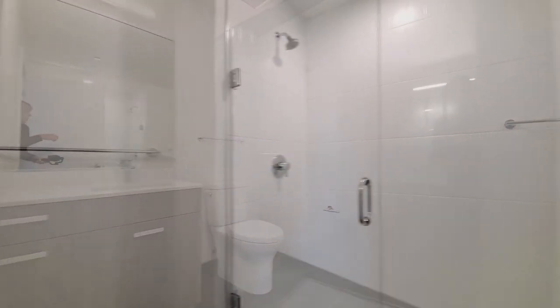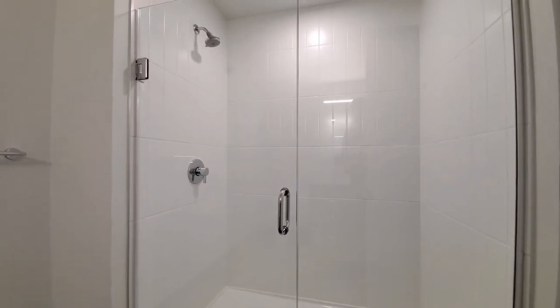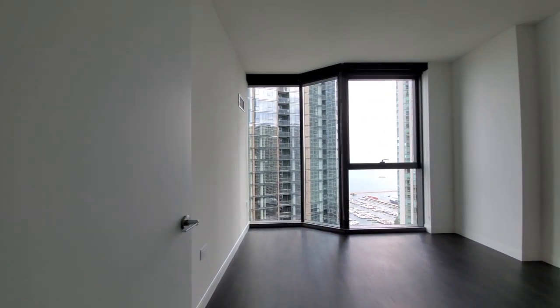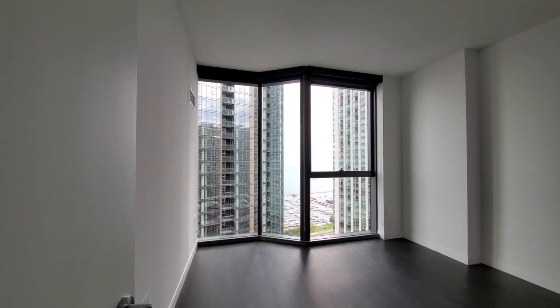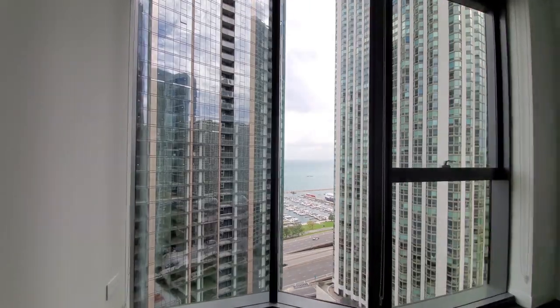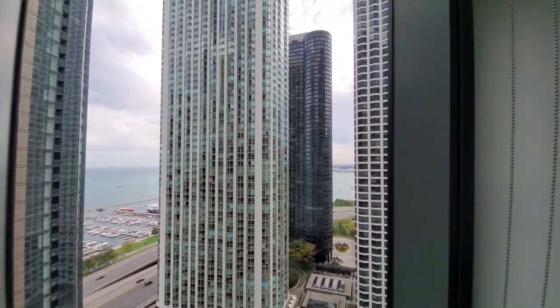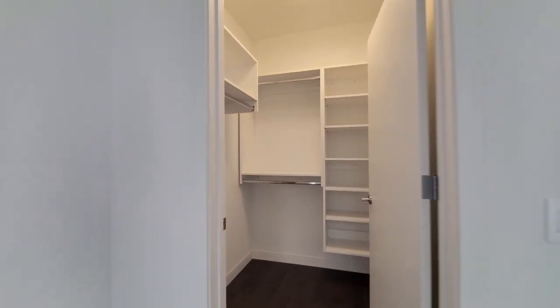A vanity with mirror. Then you have a wide walk-in shower with a framed glass door and contrasting white tile up to the ceiling. The bedroom has those great floor-to-ceiling windows, one at an angle to expand the views, again with roller shades. And you have a walk-in closet with custom organizers.